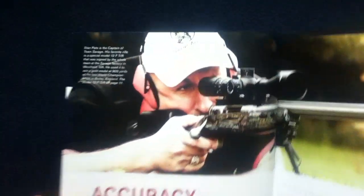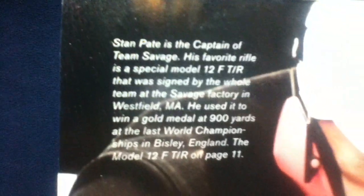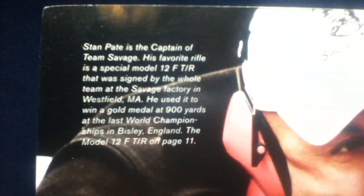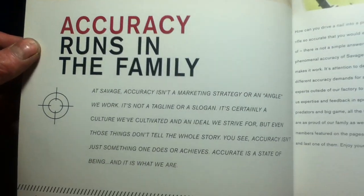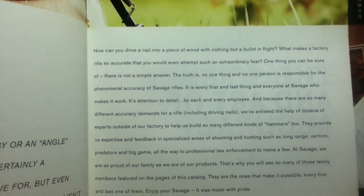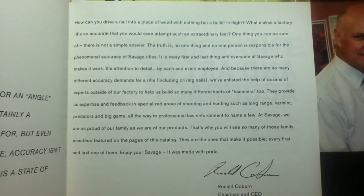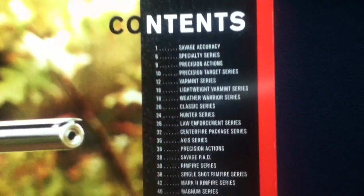Let's take a look inside. Stock photography is going to be throughout the catalog. We see named people and some opening paragraphs — 'Accuracy Runs in the Family.' There's also a paragraph from Ronald Coburn, chairman and CEO at the time.